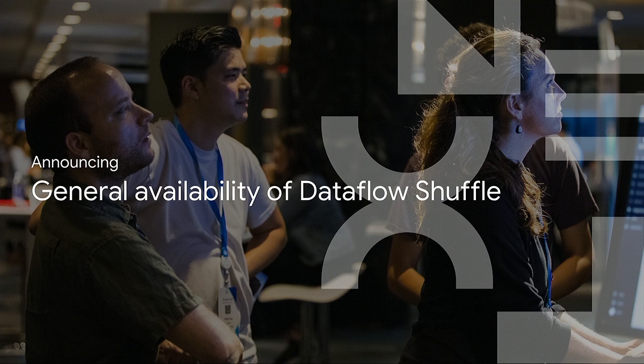Today I'm very happy to announce general availability of Dataflow Shuffle in two GCP regions — US Central 1 and US West 1. Dataflow Shuffle has been in beta for a while, and now it's available generally to all our users.